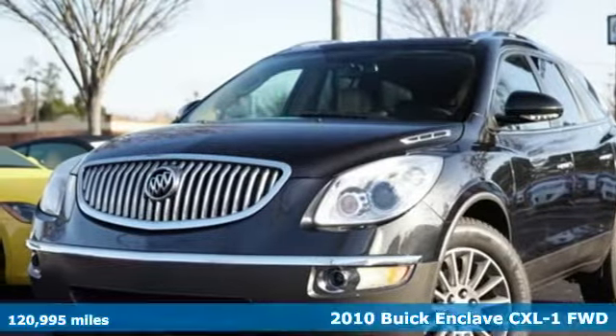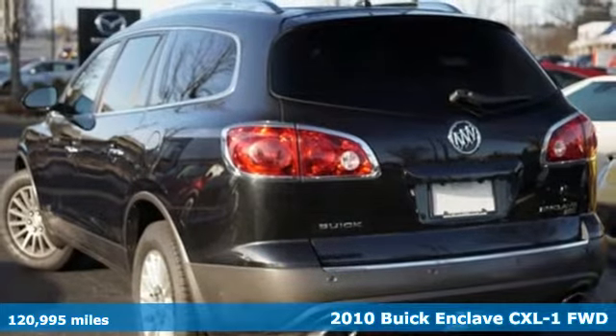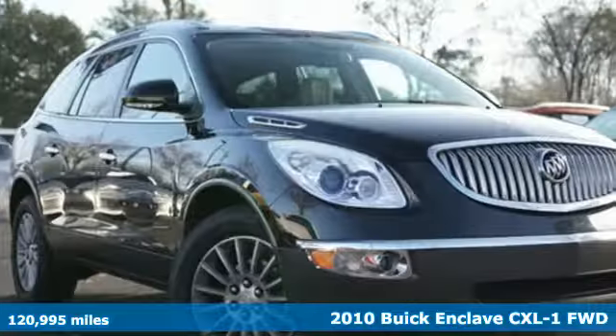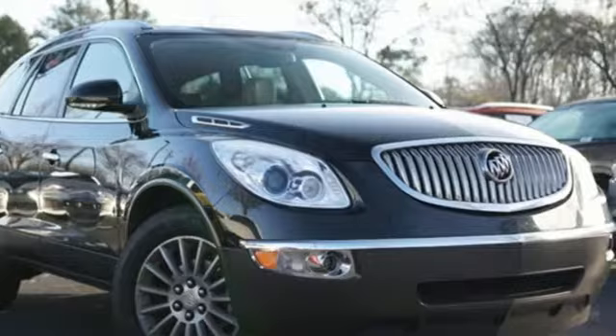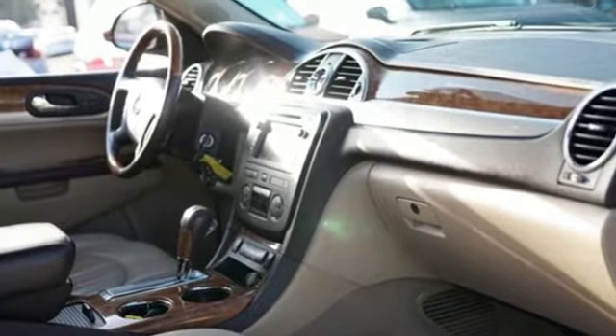It's a 2010 Buick Enclave. Ample seating and storage, inviting interior space and thoughtful technologies make this Enclave the inevitable choice for an SUV. A great vehicle is comprised of great features like these.